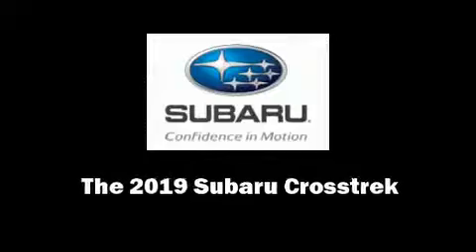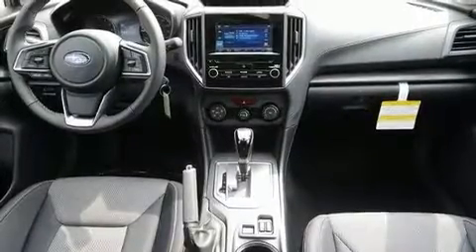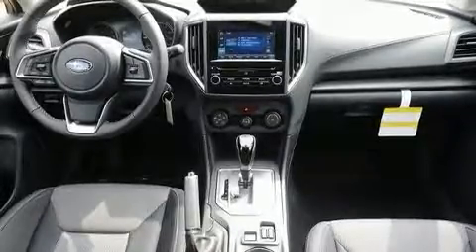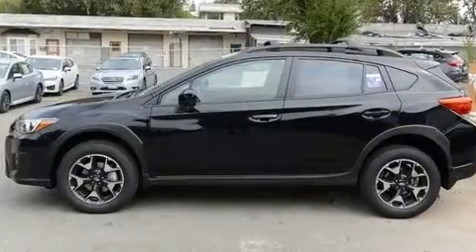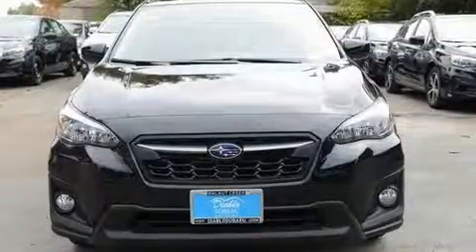Introducing the 2019 Subaru XV Crosstrek. Under the hood, you'll find a four-cylinder engine with more than 150 horsepower. And for added security, Dynamic Stability Control supplements the drivetrain.